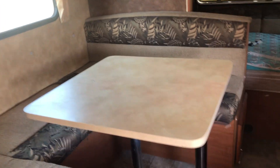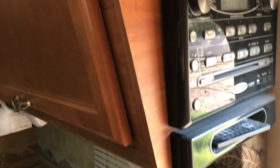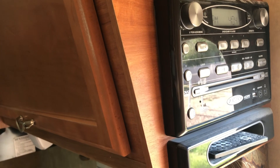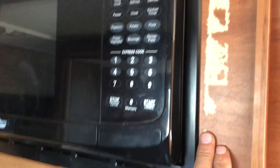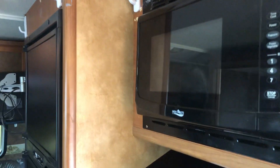There's seating around the table, which I'm sure makes into a bed. There's the sink. There's a control panel and what looks like a stereo system. There's a microwave, though some of the wood graining has come off — somebody put tape on it and when the tape was pulled off it took the wood grain with it.